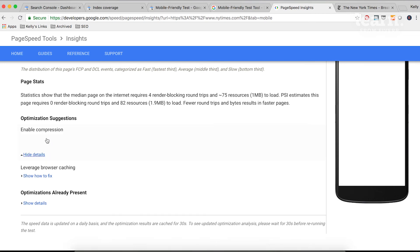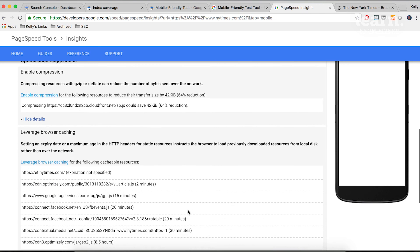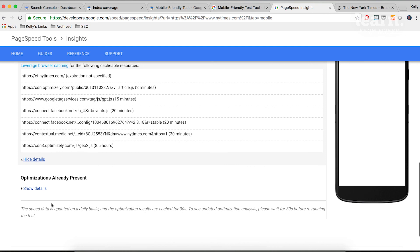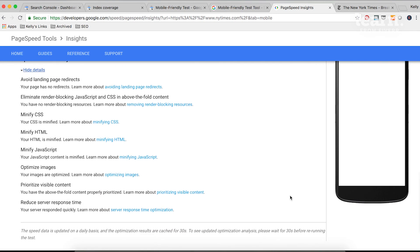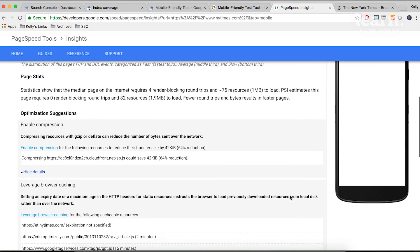You can click 'Show how to fix.' It says compressing resources with gzip or deflate can reduce the number of bytes sent over the network, and gives you a quantification: enabling compression could lead to potentially a 64% reduction in the slowness of the site — that's pretty significant and definitely something to prioritize. It gives you the exact file you'd want to compress. Similarly, for leverage browser caching, it gives you the very specific cacheable resources that Google recommends to cache. Scrolling down, you can also see optimizations already present — what's already been done by developers to optimize for page speed. What you want to do is screenshot or put into a spreadsheet these optimization suggestions, then have a conversation with the developer about how to prioritize these different components to improve site speed overall.